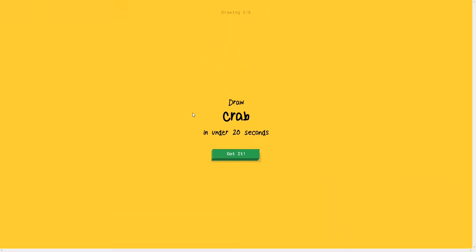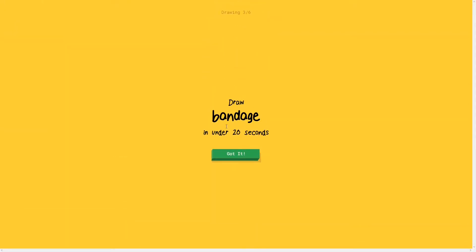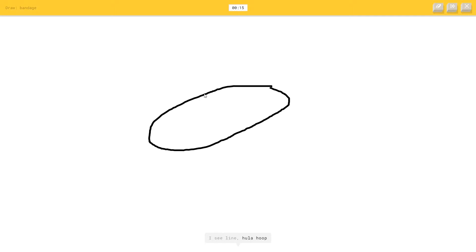Next up is a crab. I see line, or potato, or pillow, or knee. Oh I know, it's crab! Then a bandage - I see line, I do like this, or bread, or sleeping bed. It does look like bread doesn't it? Or shoe. Oh I know, it's bandage. There we go.